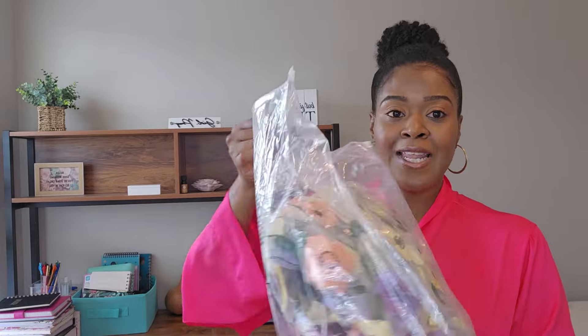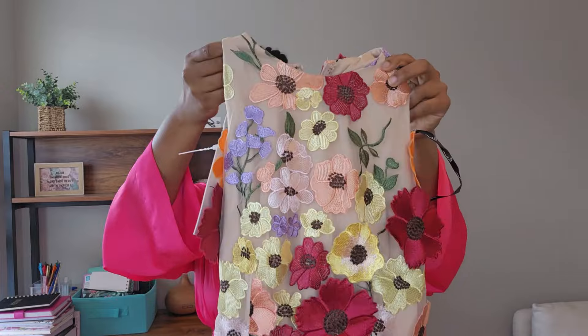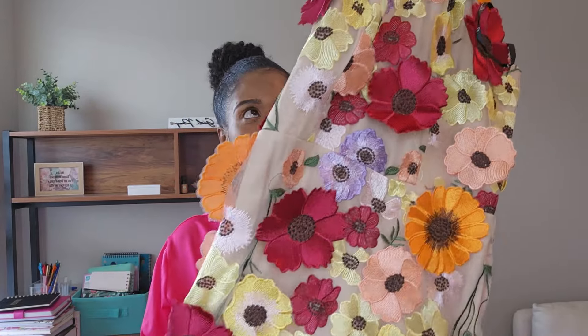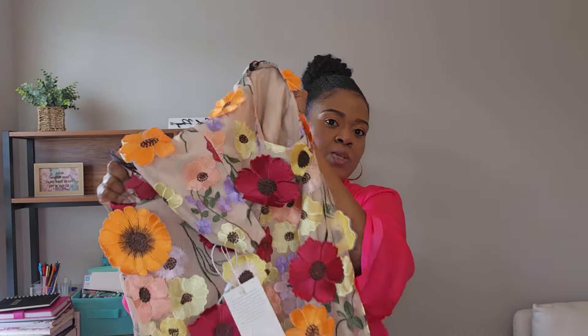So this first outfit is the Sage Sleeveless Mesh Flower Maxi Dress. Just looking at it through the plastic — oh my goodness, this is gorgeous! Do you see the embellishment? This is 3D. The embellishment on this dress is stunning. It has a little bit of stretch so it does have some give to it, and at the bottom it's the mesh overlay. We need to get this on the body to see how it looks.